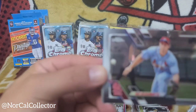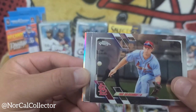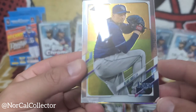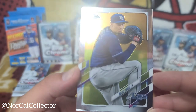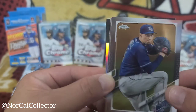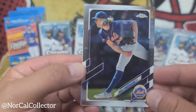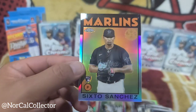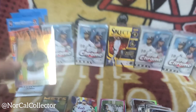Paul Goldschmidt — let's go! Blake Snell — it's hard to see these names on the chrome and hard to get a clear shot on camera. Noah Syndergaard, nice. And then Sixto Sanchez for the throwback insert.